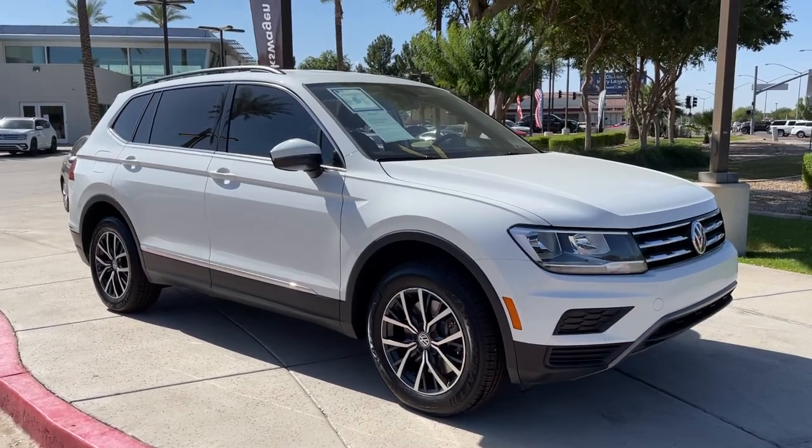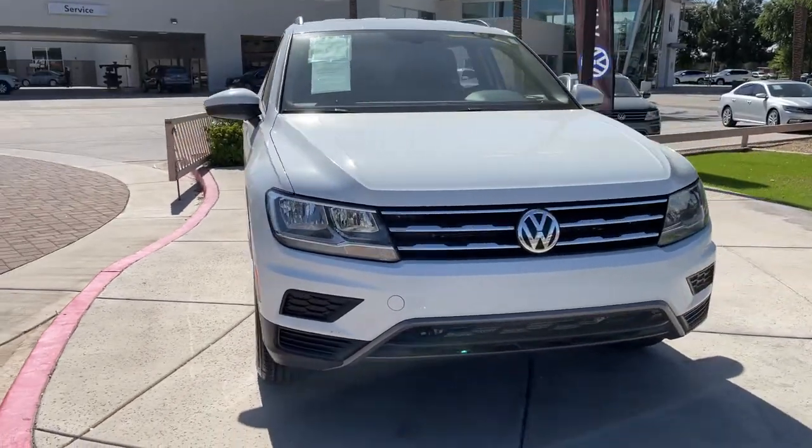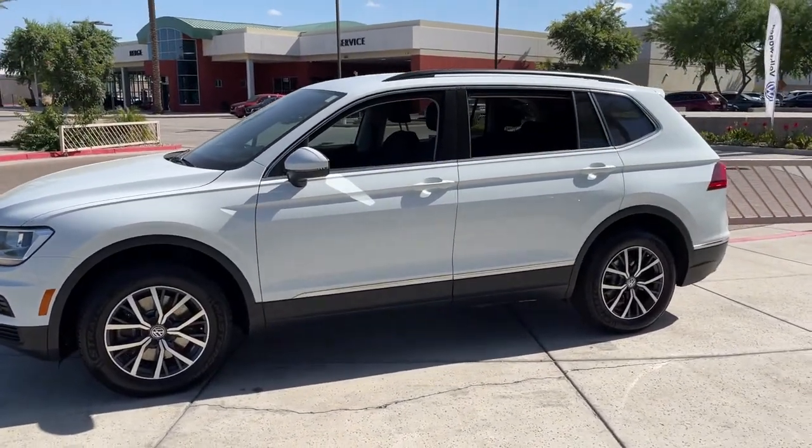Get acquainted with the 2020 Volkswagen Tiguan. This vehicle still has fewer than 40,000 miles on the clock, so it won't last long. This versatile Tiguan was built to keep up with your family's busy lifestyle.